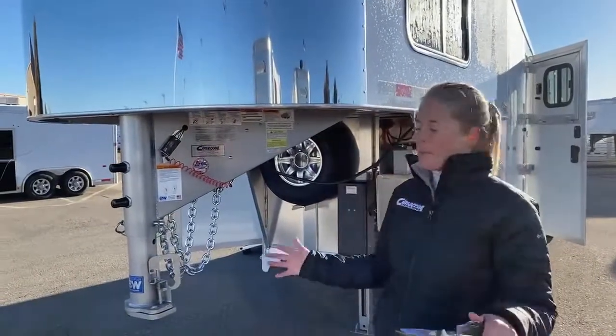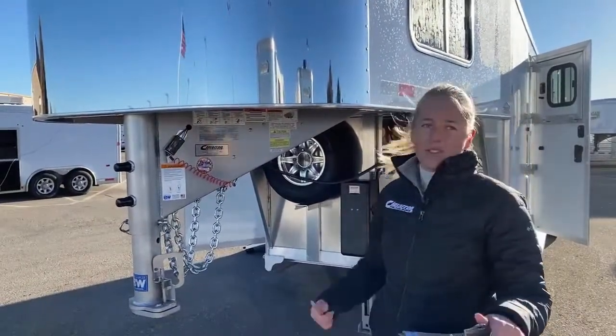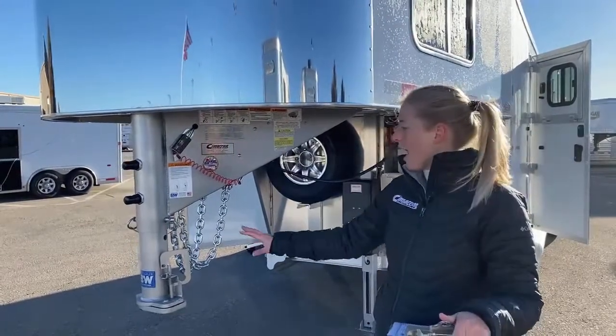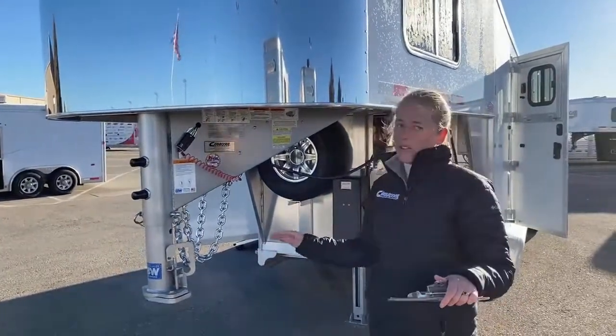Another priority is my money. I want to know that I'm not going to have to replace my hitch, that it's going to last the life of my trailer. By going with a high-quality brand, I'm pretty confident it will do that.